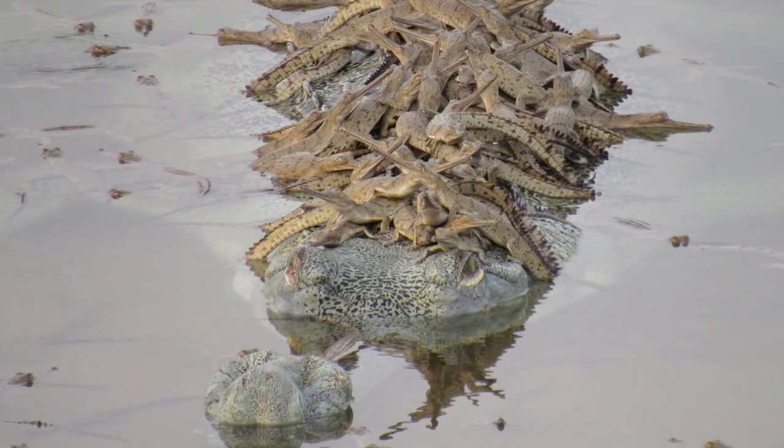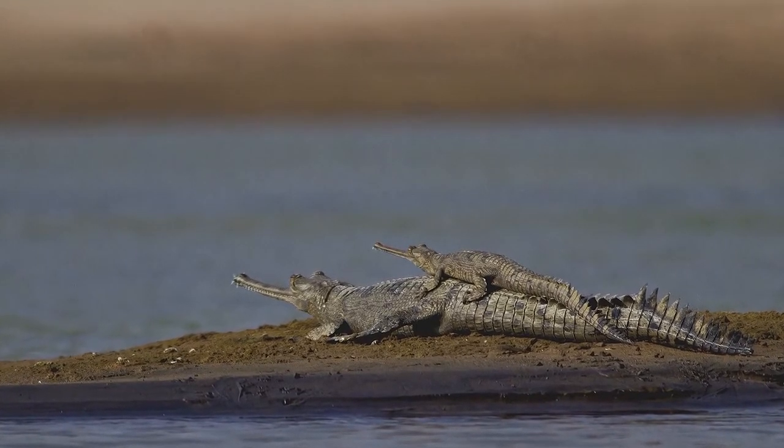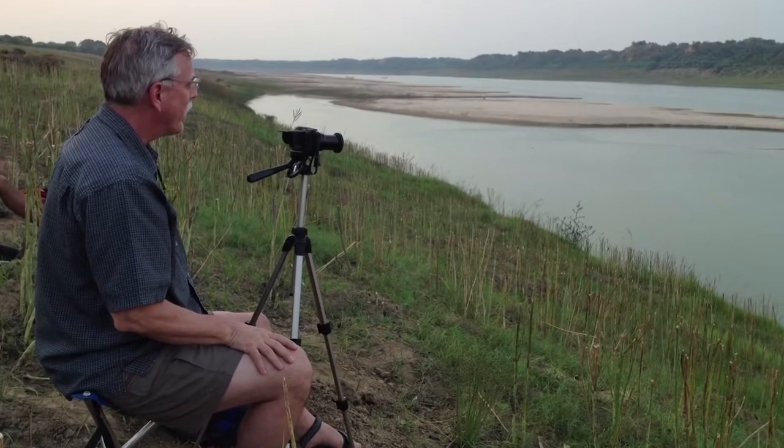nesting, and feeding. All those things will really come to importance when they are developing conservation plans — identifying the key areas they really have to protect.